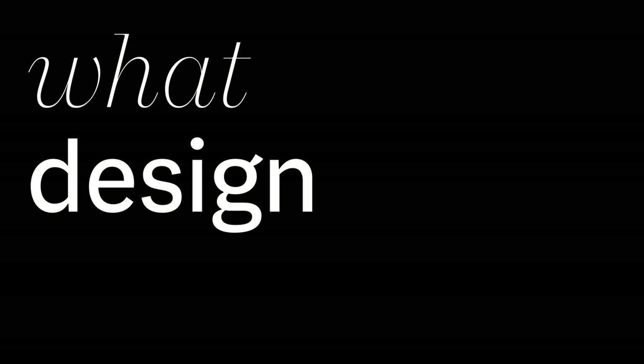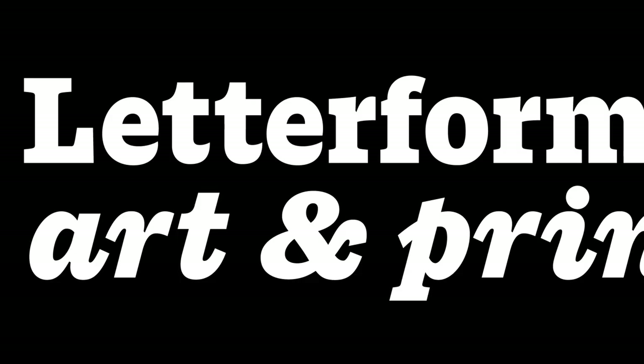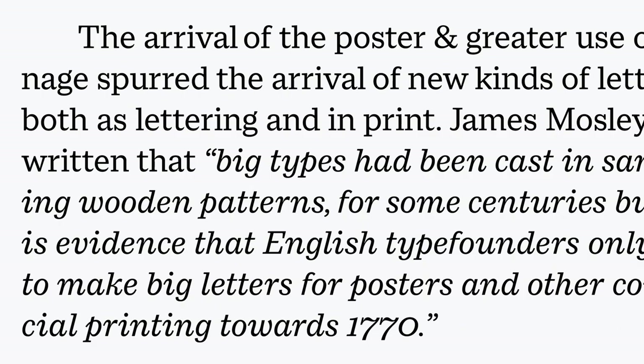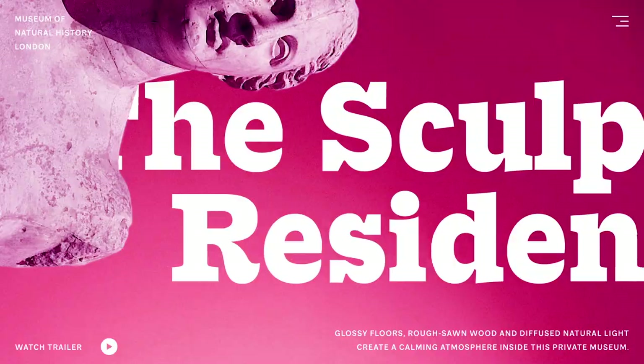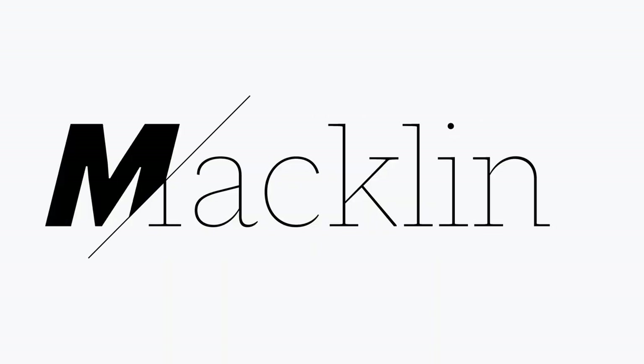I focused instead on what designers need today: a sans for everyday use, a sturdy slab that stands out, a text serif for longer reading, and a display for large, crisp headlines. Together, they create a contemporary palette that covers a wide range of styles and voices for branding and editorial needs.